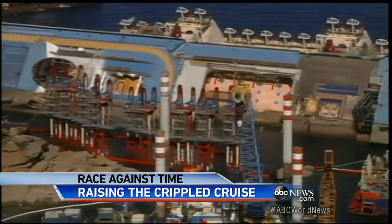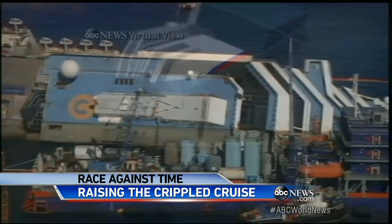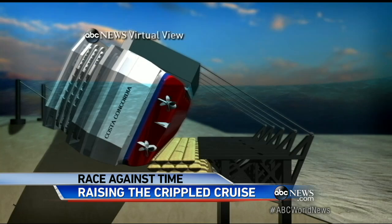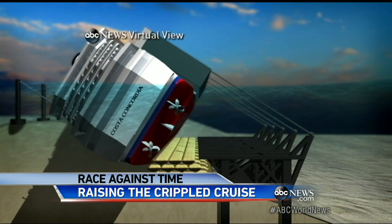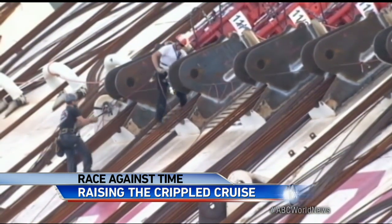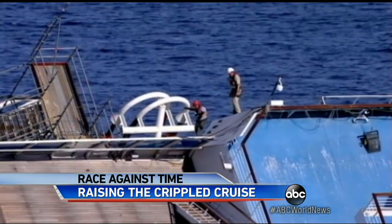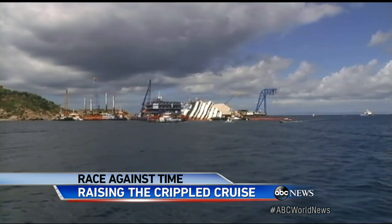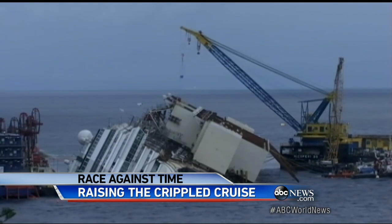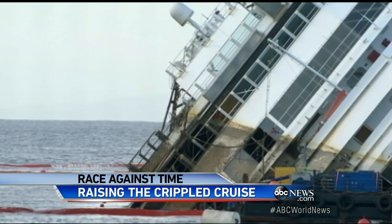More than twice the size of the Titanic, recovering this cruise ship is an unprecedented feat — never has a ship this big been raised. From the reef where it crashed, it must be tilted upright using massive chains before it can be tugged back to port. Workers have one chance to get this right, and the stakes are high. Leave the ship behind and it could fall apart; the fuels and chemicals on board could pollute these famously pristine waters. But if today's effort goes wrong, the vessel could break apart, also causing an environmental disaster.